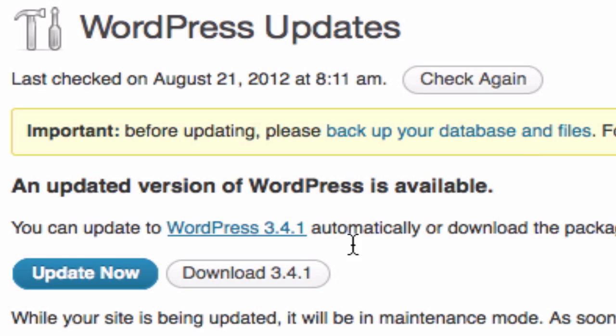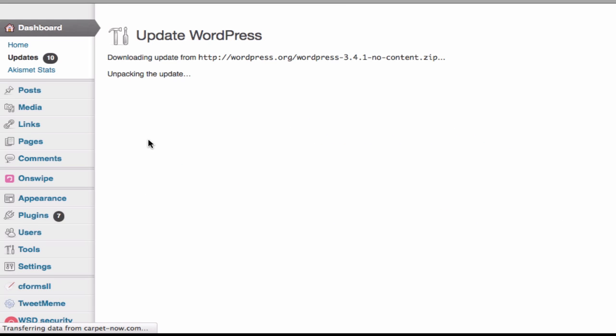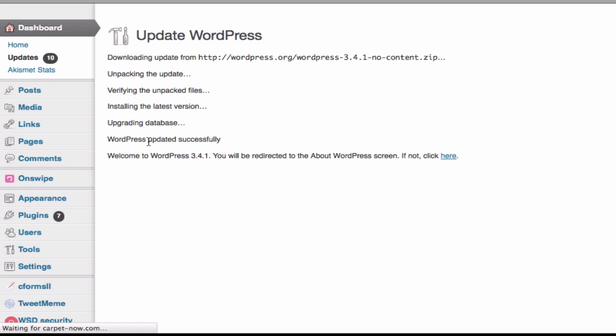First of all, let's start with updating the current version of WordPress, which happens to be 3.4.1 for him. So very simply — Update now. I'm doing this in real time. And we are done.